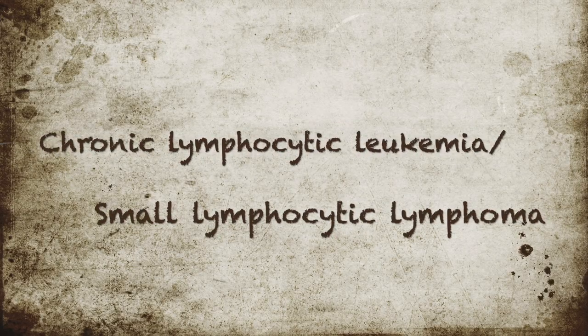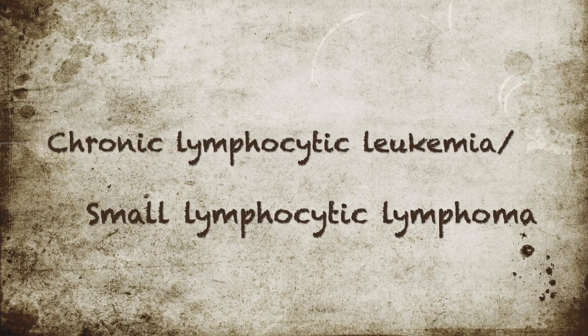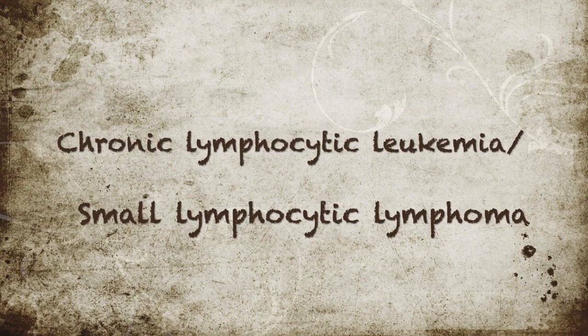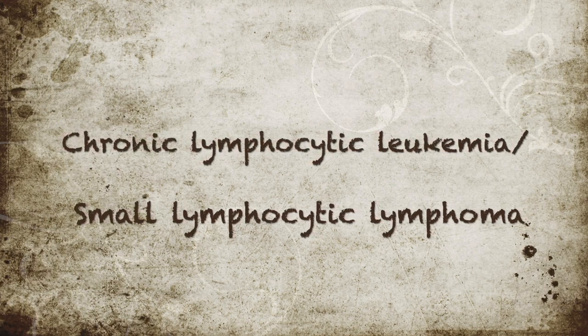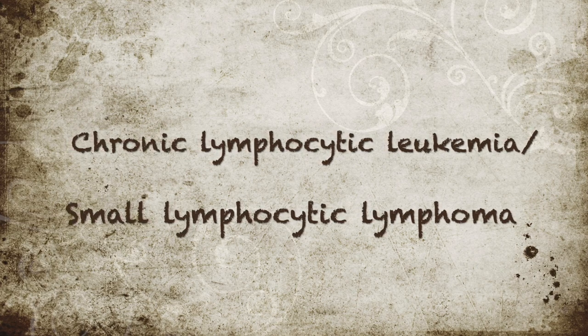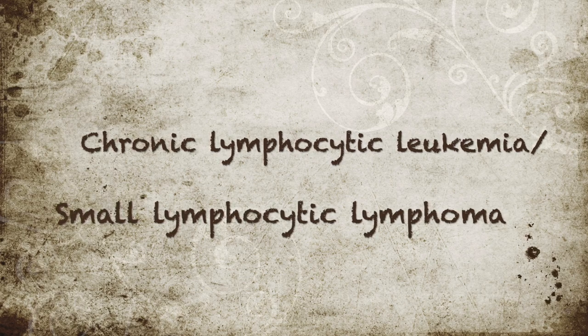Hello everyone, this is Anurag again. Sorry for the slight delay in this second video — I was on call for almost the last one and a half to two weeks, but we are back to it. Let's start without further delay. Today I'm going to be talking about chronic lymphocytic leukemia / small lymphocytic lymphoma.